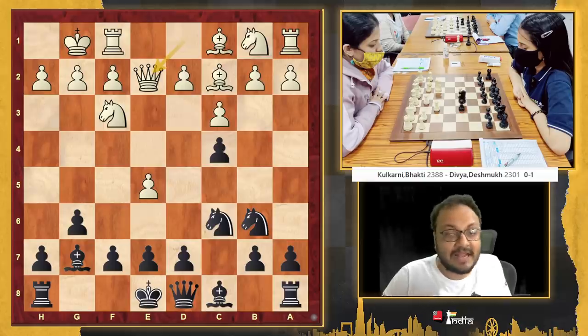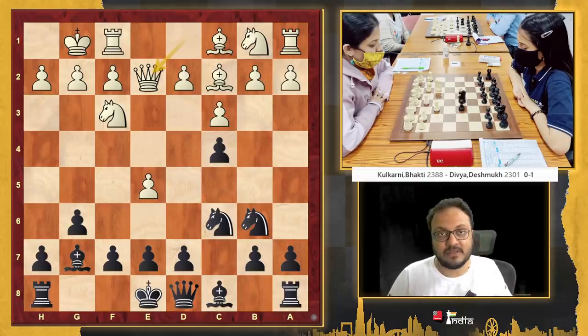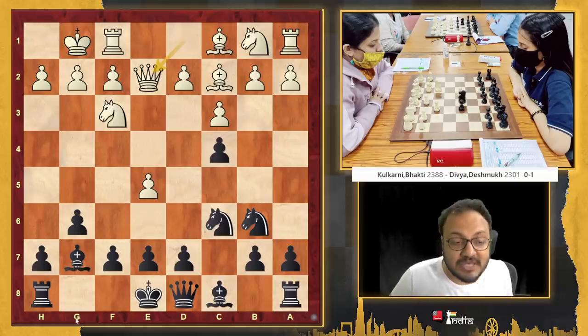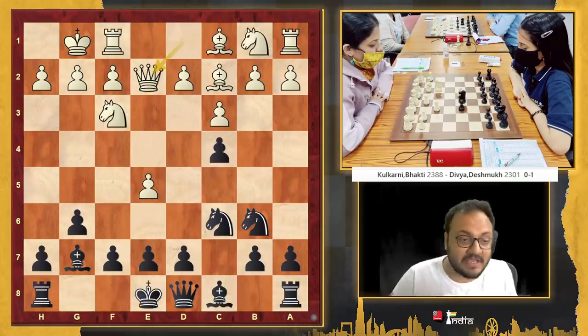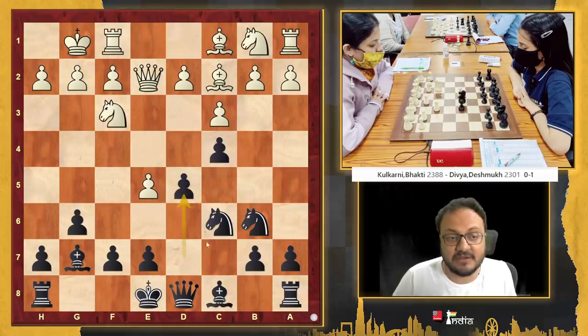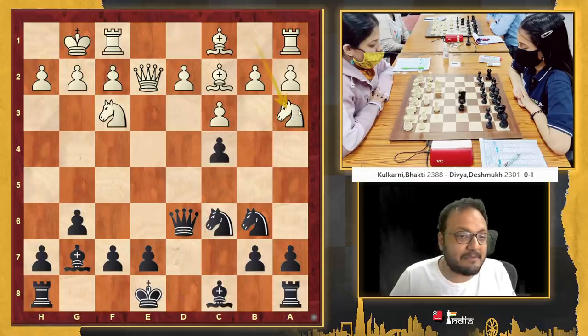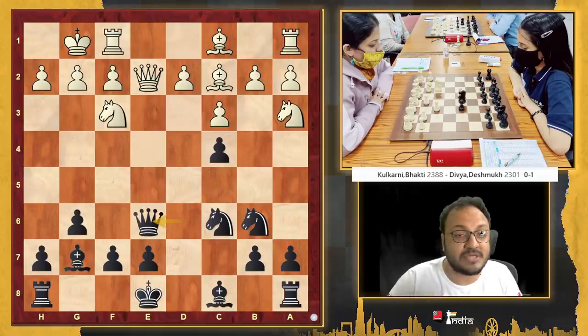Castles, bishop g7, and Divya is playing all her moves pretty quickly until this point. Queen e2 — and this was the moment to slow down and think. Black to play — what would you do here? The most natural move is castles, and this is what Divya played, but it is an inaccuracy. She had to go d5 here, and now after exd6, queen d6 — if you attack my c4 pawn, I go queen e6, the queens are traded and this position is roughly even.